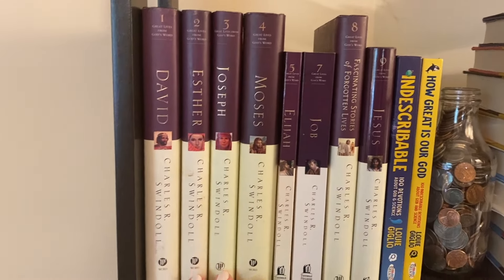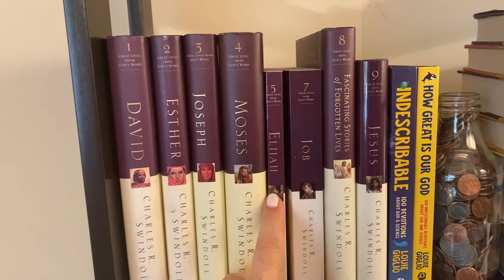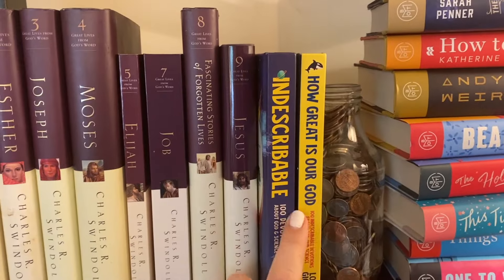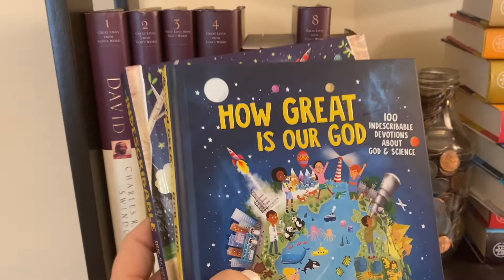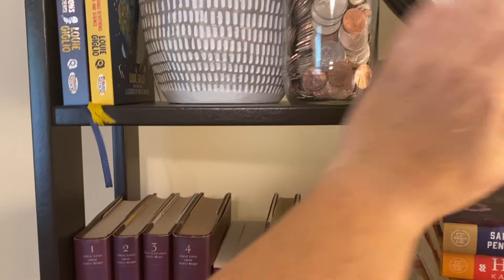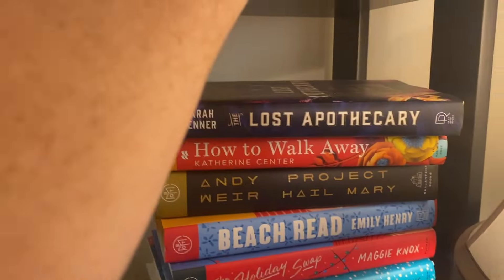The top shelf is a non-fiction Christian series about people in the Bible — I have all but book six, which I apparently need to get. That's David, Esther, Joseph, Moses, Elijah, Job, Fascinating Stories of Forgotten Lives, and Jesus as the last one. I also found two gift books at a library book sale for a dollar a piece — devotionals based on science. One of those is going to go to my little buddy for his birthday. I'll slide those up here along with a little jar of coins and a candle.